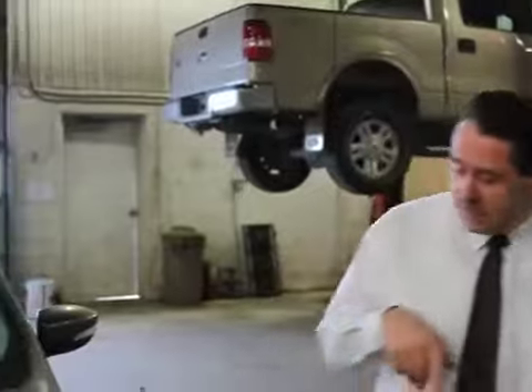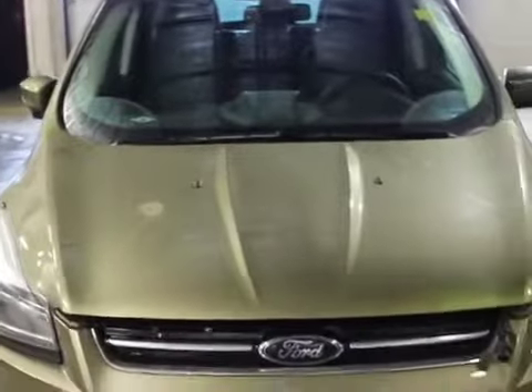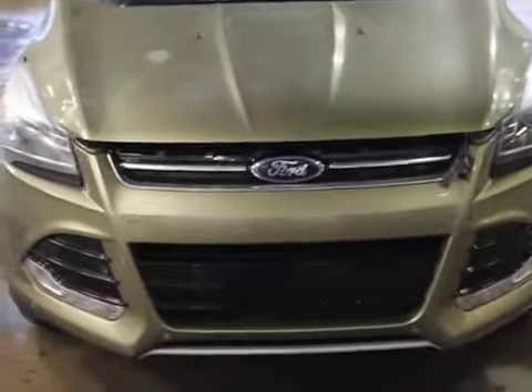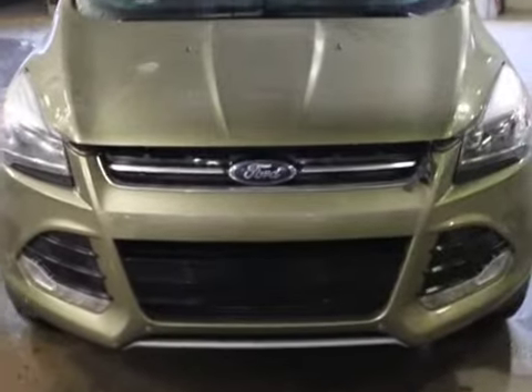We've changed the outside, we've changed the inside, and we've upped the technology because we are Ford — we really like to be on the high end of technology. What I want to do is go over some of the changes. Starting right at the front, you can see it's a completely different dynamic. We've gotten rid of some of the balkiness and added a very nice smooth look.